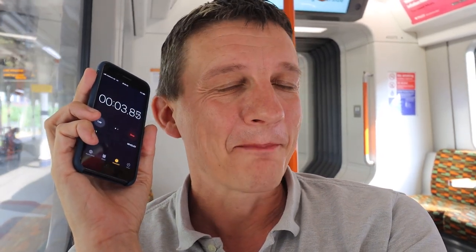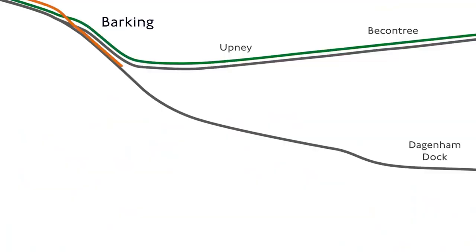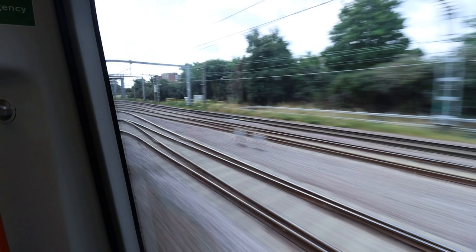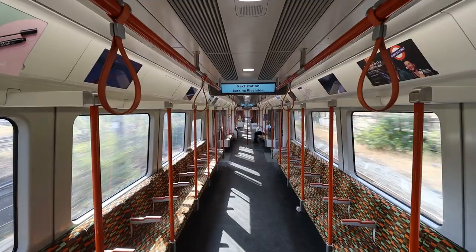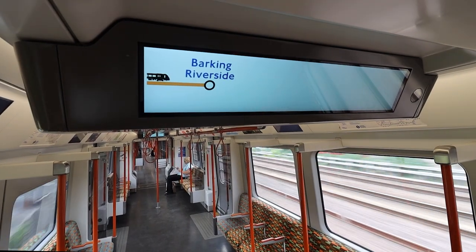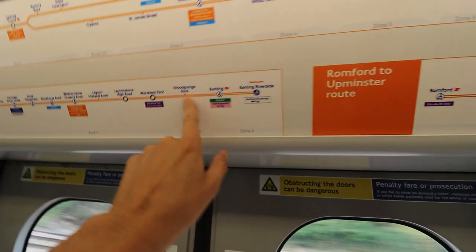Here's the diagram and the map overview to show you and explain where Barking Riverside is. The new two-and-a-half-mile section of track has been built to the east of the existing Barking Station. It takes a sharp curve on a new viaduct over the existing C2C lines and heads south towards the river and the location of the new Barking Riverside development. And the carriage map, the line diagram, has been updated. Good to see.